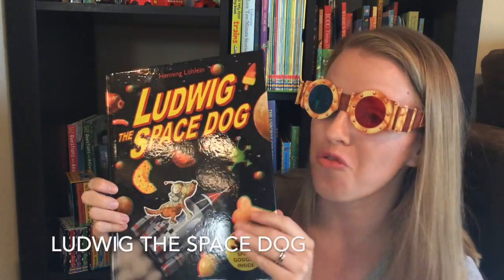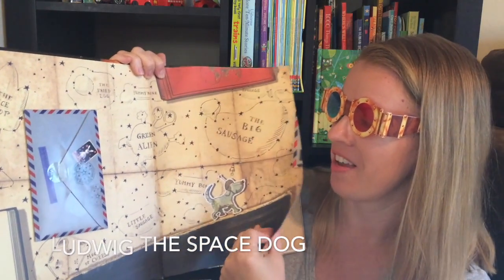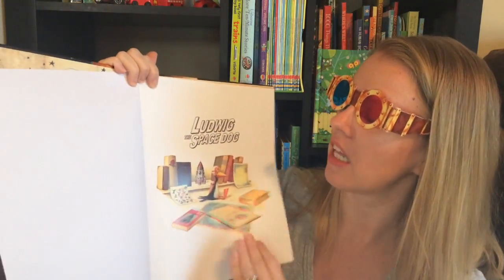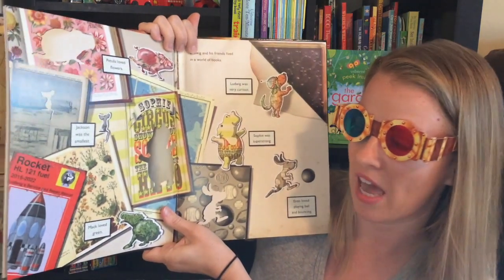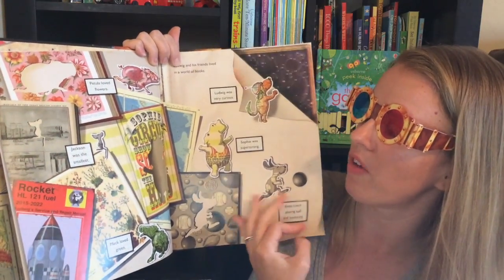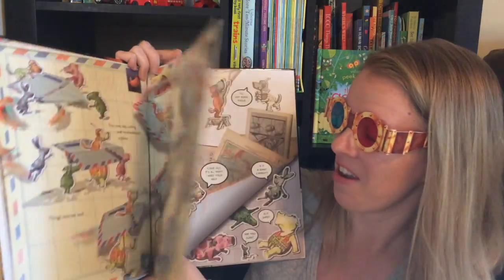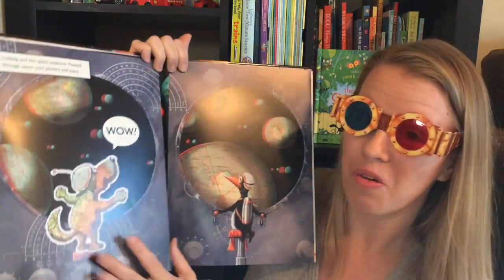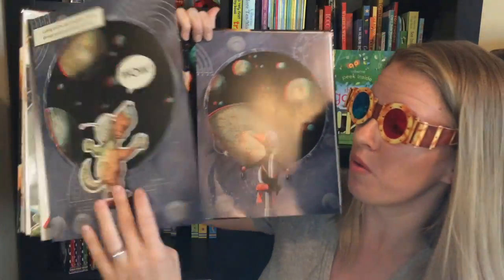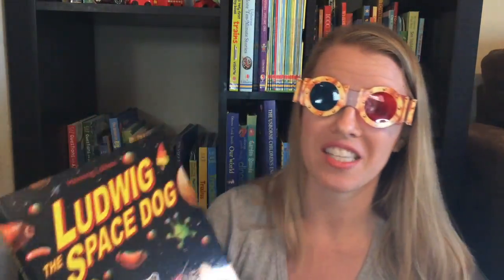Ludwig the Space Dog is a really fun 3D book that comes with these cool glasses you see me wearing. It's all about a little dog who loves to look at books — in fact he lives with books with his friends. His dream is to go into outer space and eventually through a series of fun events he gets to. Your little ones will love looking at this book with the fun fold-out pages and the amazing bright big illustrations that pop out with these fun glasses.